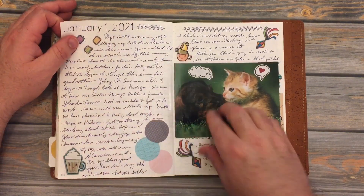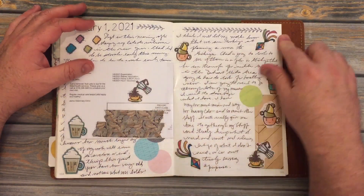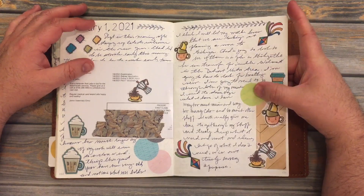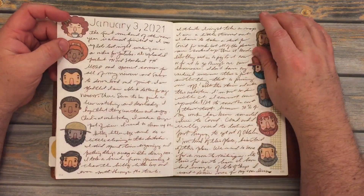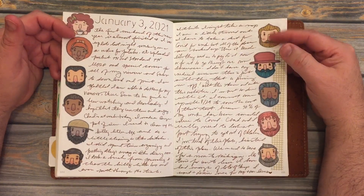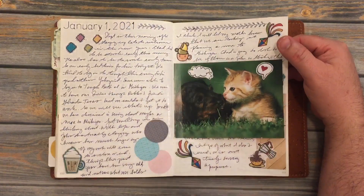I did some journaling and I added a bunch of stickers — some free printable stickers that I got from Instagram. These are stickers from someone I'm not going to mention, because I don't support them right now and probably never will again. These are from the same place where I got these cute little coffee ones.